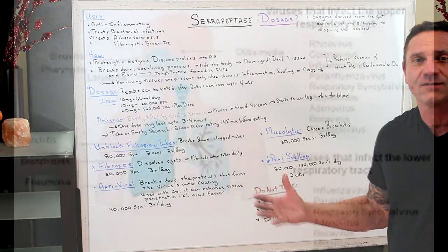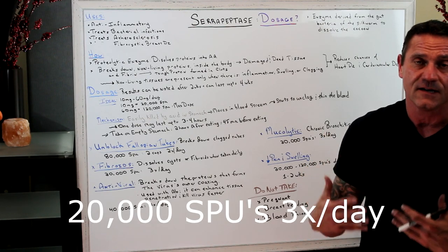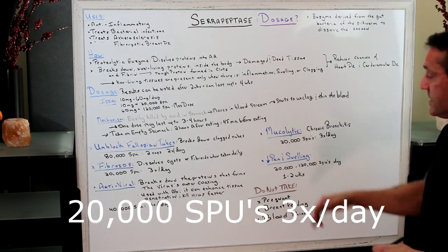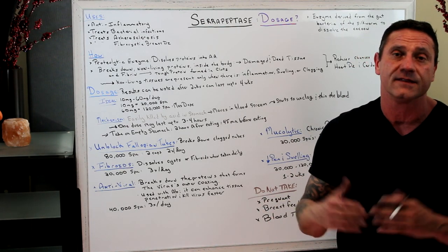For bronchitis, upper respiratory, lower respiratory, or the whole respiratory tract — serrapeptase helps break up the inflammation of the lungs and tissue. The dosage is 20,000 SPUs three times a day. Within a couple of weeks to a month you should feel fine.